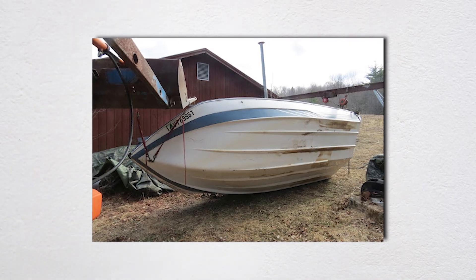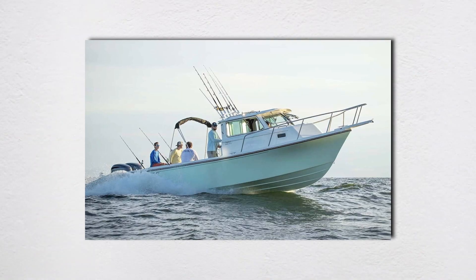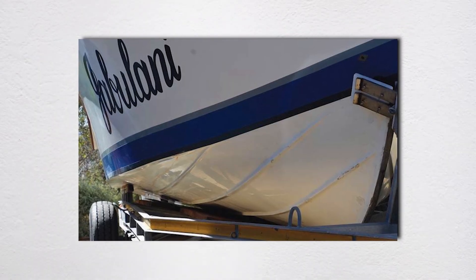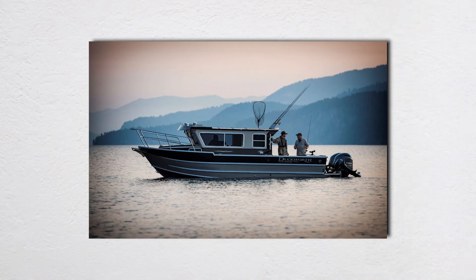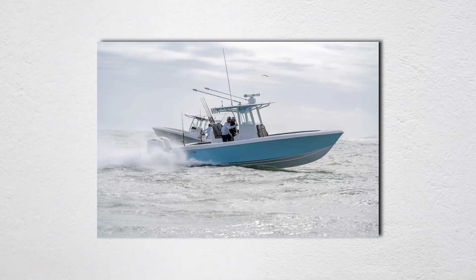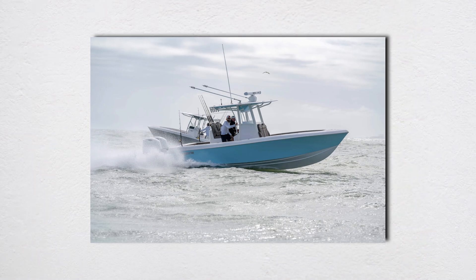Forward strakes direct water away from the bow, reducing pounding. Aft strakes create lifting force, helping boats plane and providing roll stability. The dirty secret? Many strakes on modern boats are decorative, not functional. Genuinely well-designed hulls might have three to four functional strakes per side. Committee-designed hulls might have six decorative ones that look cool but do nothing hydrodynamically.